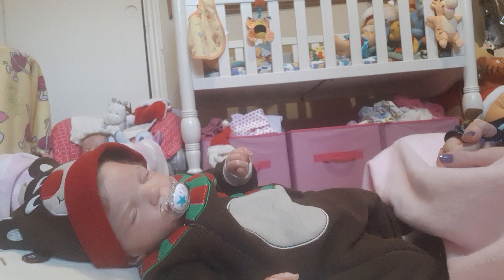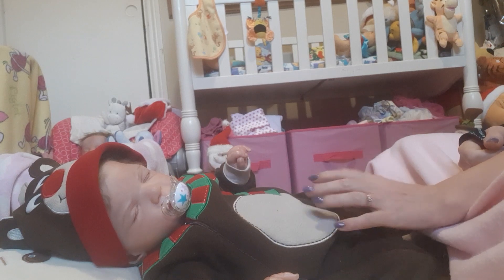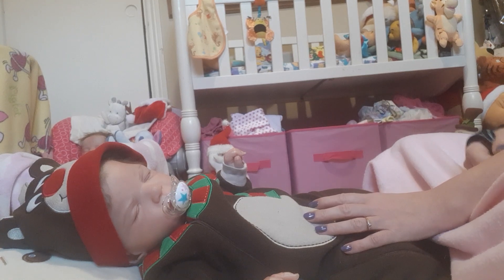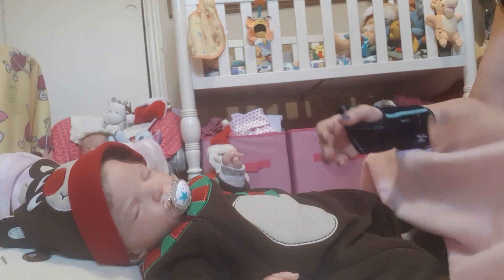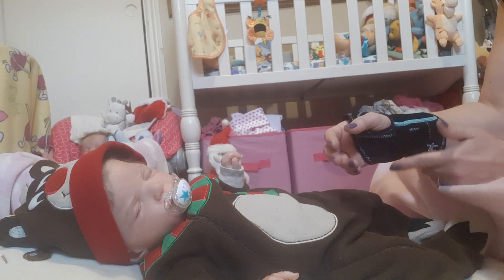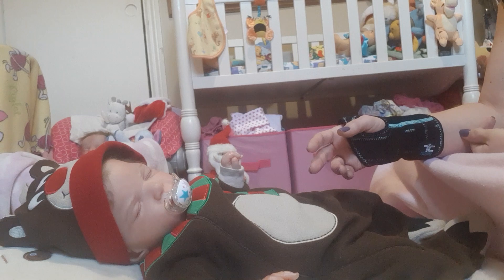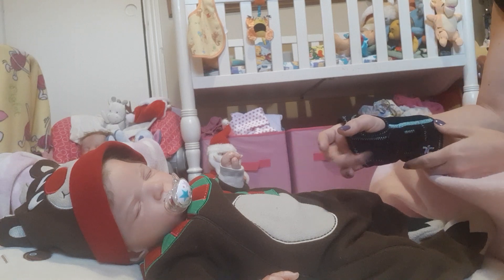Hi, welcome to Tammy's Tiny Tots Reborns. Today I'm going to change Amberlee out of her Christmas outfit. I haven't had a chance to change some of the babies out of their Christmas outfits because my hand is still messed up. I can't get any rooting done on a doll I want to send off. My hand is getting worse, not better. Since today is Sunday, I'm going to wait until tomorrow to see my doctor rather than wait six hours in the hospital for x-rays.